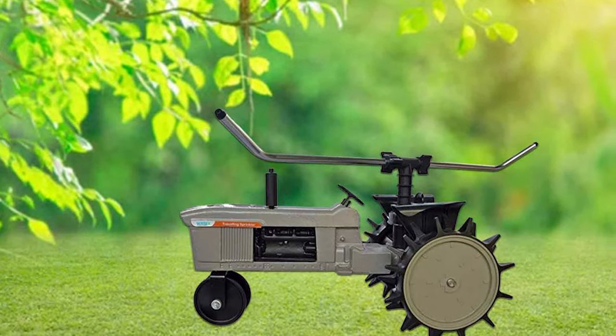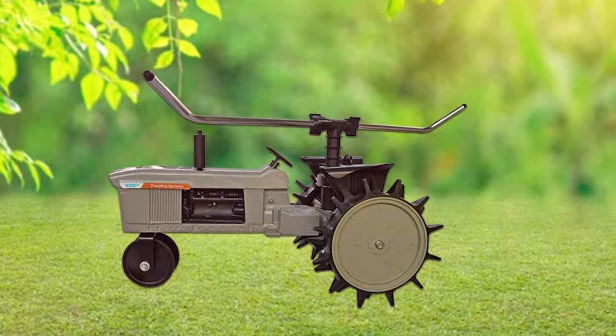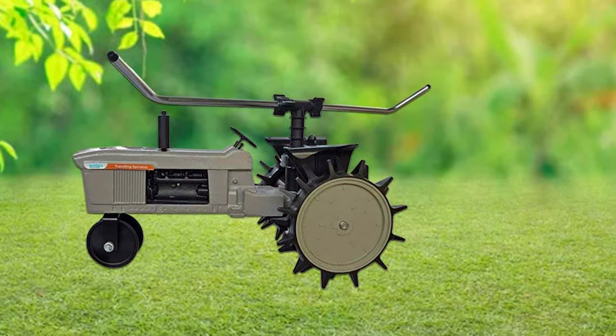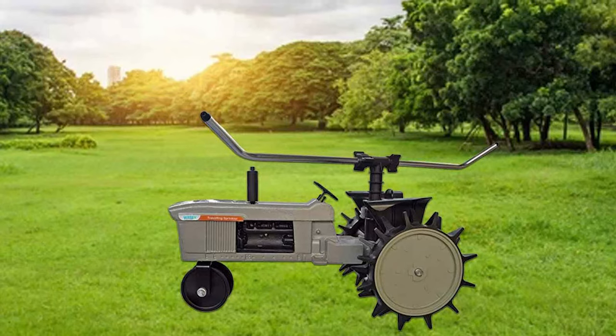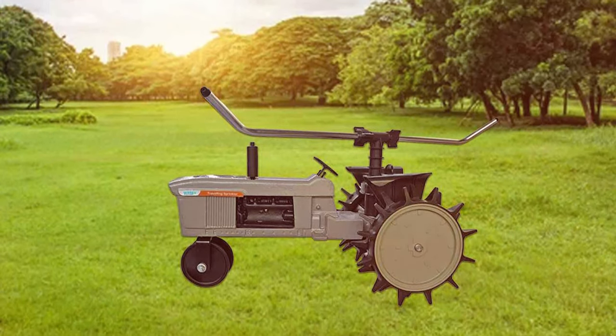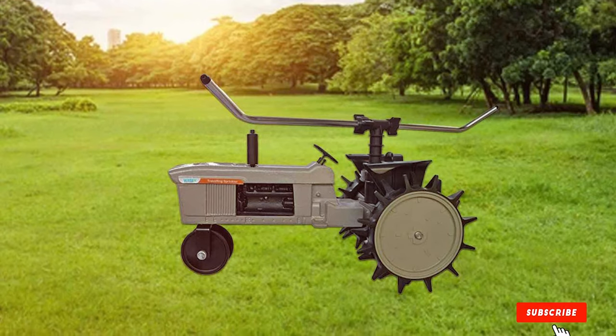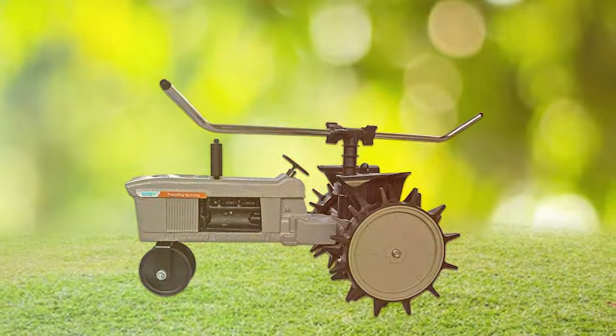And that's a wrap on our exploration of the best lawn sprinklers available. We hope this guide assists you in making an informed decision for your lawn care needs. Whether it's a rotating, oscillating, or stationary sprinkler, maintaining a healthy, vibrant lawn has never been easier. Keep your lawn refreshed, rejuvenated, and green throughout the seasons with the perfect sprinkler for your specific lawn requirements. Thank you for watching, and here's to nurturing your green spaces.